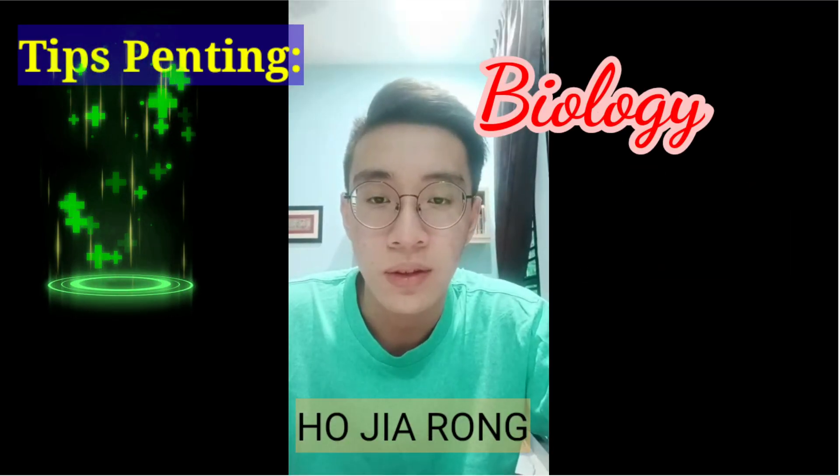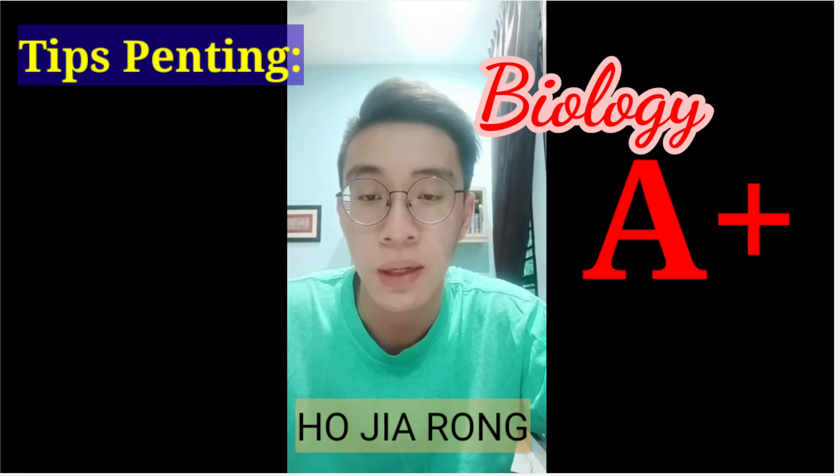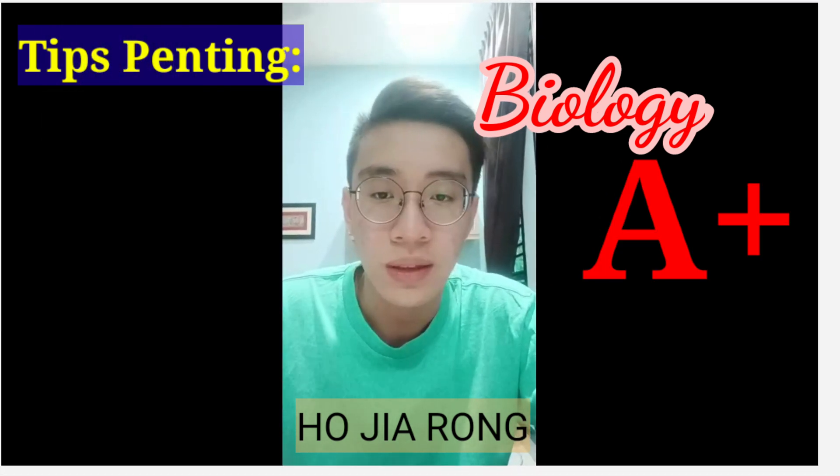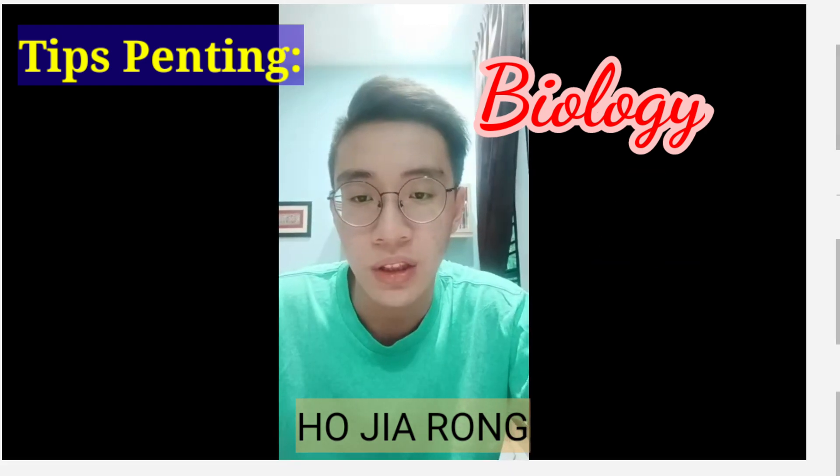Hello everyone, my name is Ho Jiarong and I'm an SPM candidate of 2019. I'm here to give you guys some tips on how you can score biology in SPM.